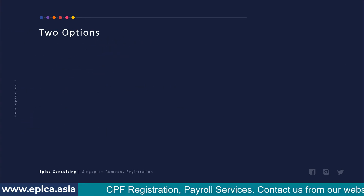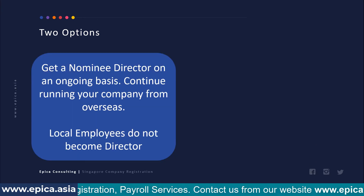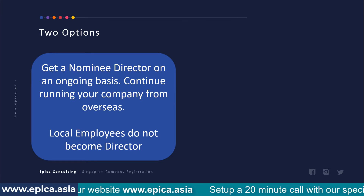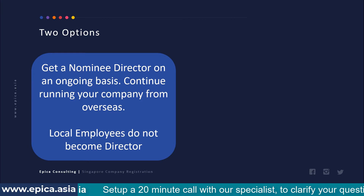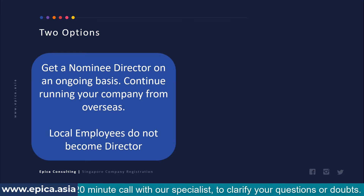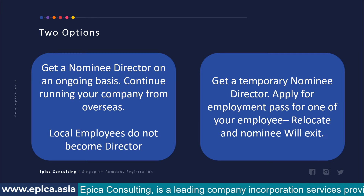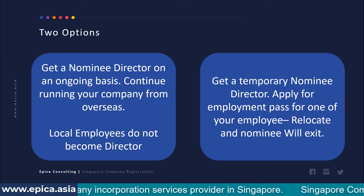When using a nominee director, you have two options. The first is to incorporate the company and retain nominee director service on an ongoing basis — your top management continues running the company from overseas, and you may have local employees in Singapore but you do not make any local employee a director. The second option is to get a temporary nominee director service and then apply for an employment pass for a key employee from your home country who will relocate; after relocation, that person becomes the local director and the nominee exits.